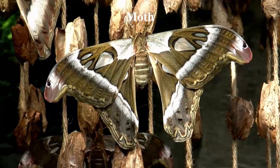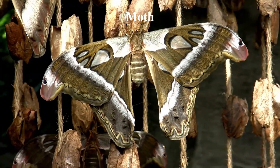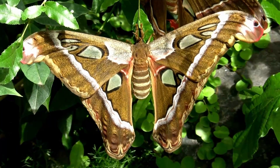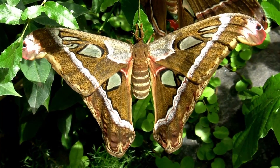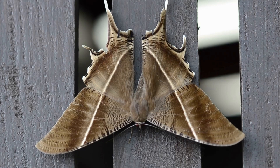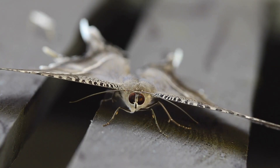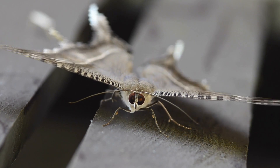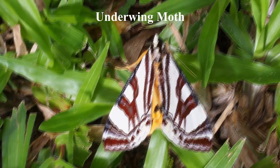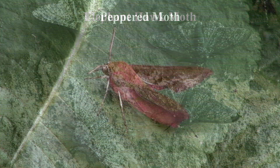Numerous moth species have evolved coloration and patterns that allow them to blend in with their surroundings for camouflage. Some moths have wings with patterns that match the colors of the flowers or plants they rest on, while others have wings that resemble tree bark or leaves, and others have the ability to change their coloration to match their surroundings like chameleons. Camouflage helps moths avoid being seen by predators, making it an important adaptation for their survival. Great examples are the hornet moth, underwing moths, oleander hawk moth, angle shades, elephant hawk moth, and peppered moth.